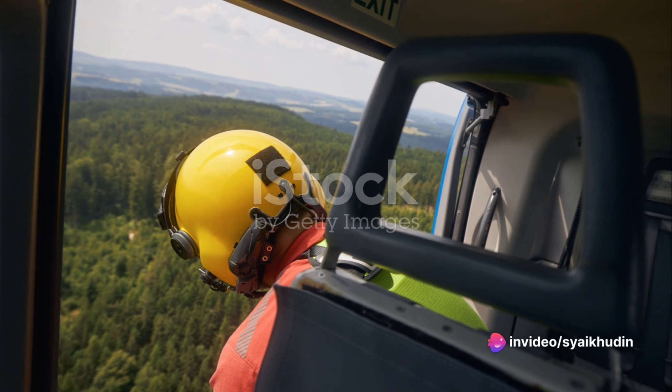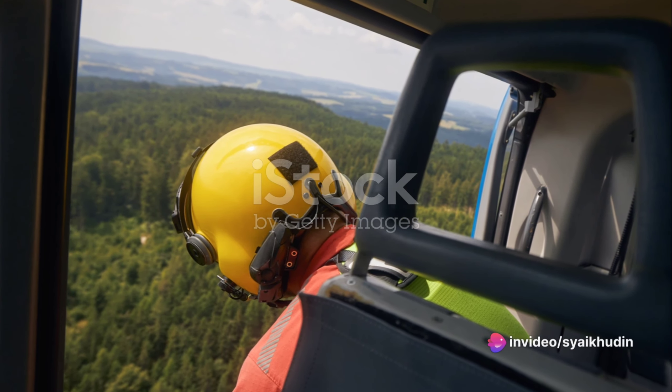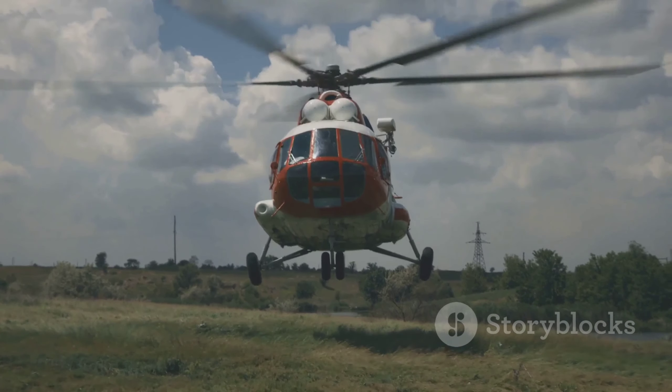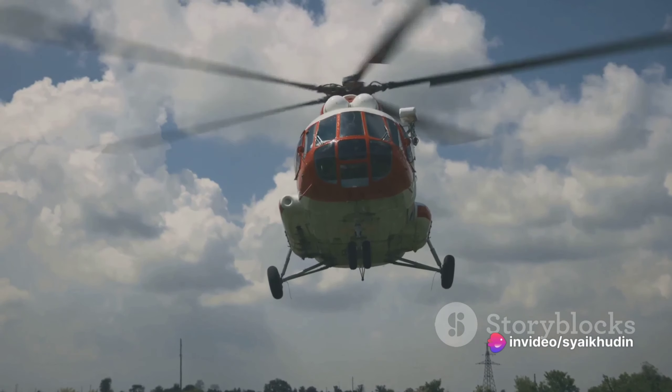In summary, a helicopter evacuation in hazardous terrain involves a systematic process. It begins with receiving the distress call and strategizing the rescue plan. The helicopter then takes off, locates the victim, and assesses the situation.